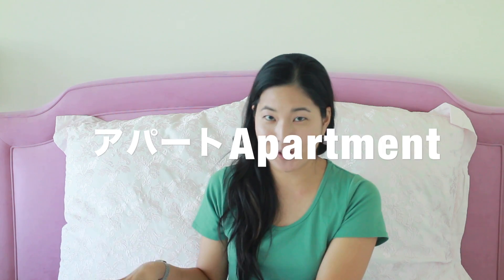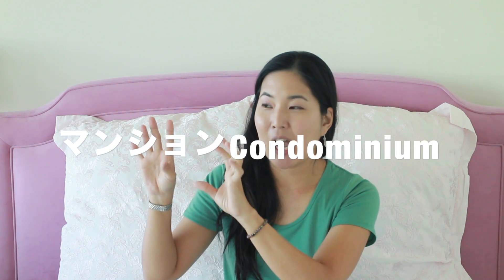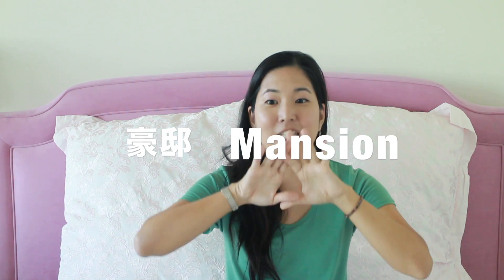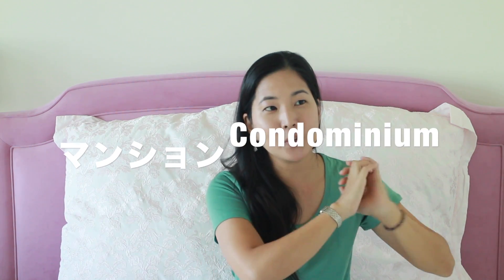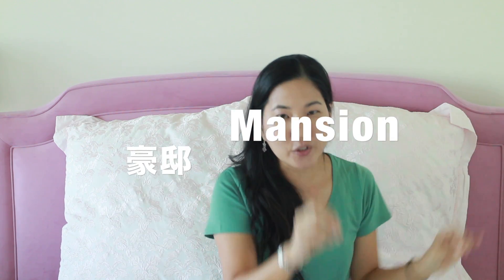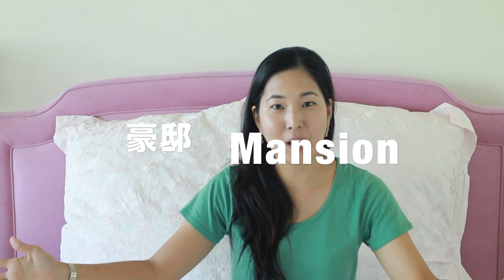Apartment is apartment, condominium is mansion in Japan. But mansion in English is like a huge, big house. So: American apartment is apartment, and condominium is mansion in Japanese. An American mansion is a royal house — very large and luxurious.